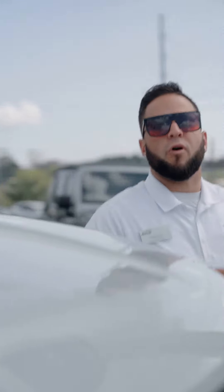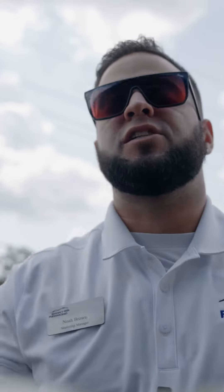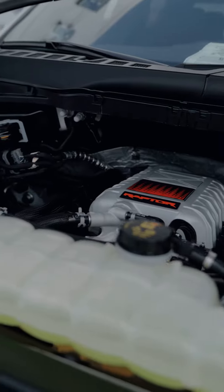A lot of you are probably wondering what's the difference between the Raptor and the Raptor R. Well, the Raptor makes 460 horsepower from a V6 engine, while the Raptor R makes 700 horsepower from a supercharged V8 engine.